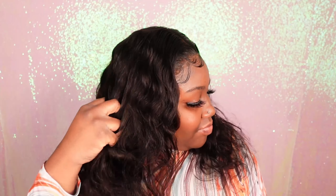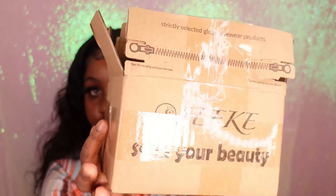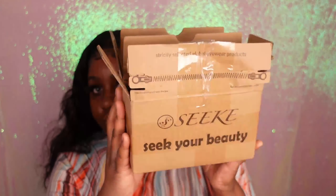Hey my beauties, it's the scenic beauty in the building and I'm back with another video. If you guys are new to my channel, tap that subscribe button so that you won't miss out on any of my new uploads. And if you have already subscribed, what's good, what's popping — welcome back to my channel! Also don't forget to follow me on Instagram and TikTok at Miss Unique Beauty.